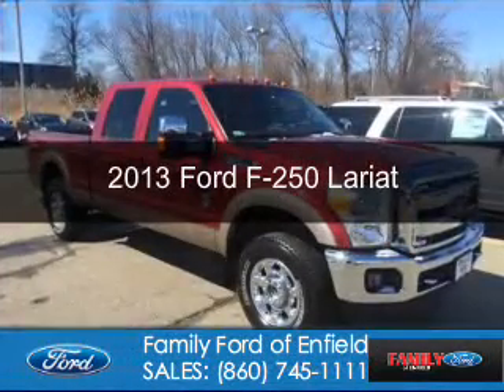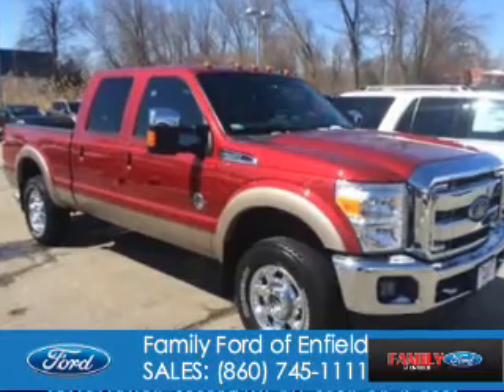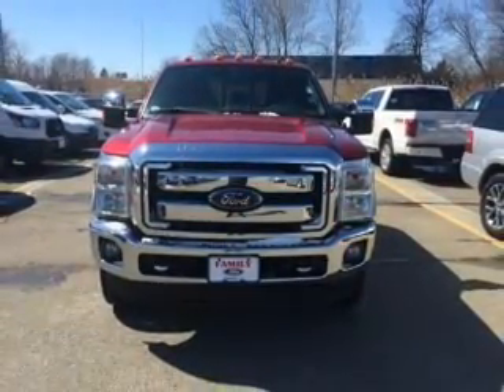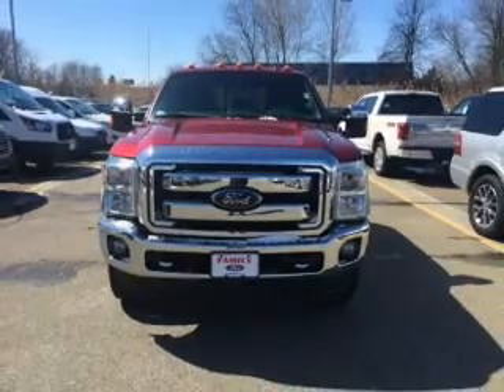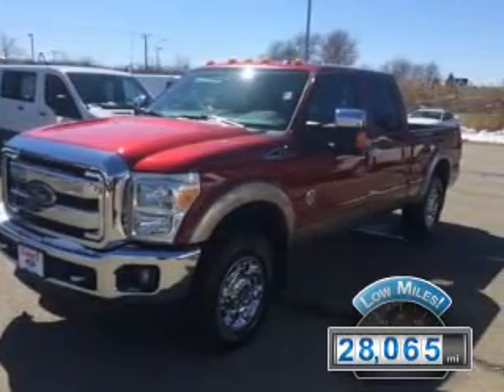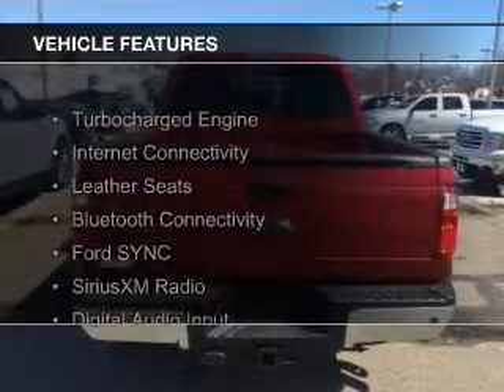This is a used 2013 Ford F-250. It's powered by 4-wheel drive, a 6.7 liter 8-cylinder engine, and a 6-speed automatic transmission. With fewer than 30,000 miles, this vehicle has a long road ahead. The features include a turbocharger,